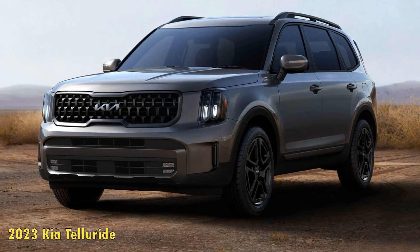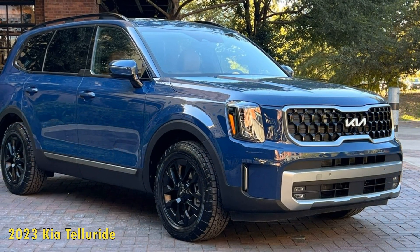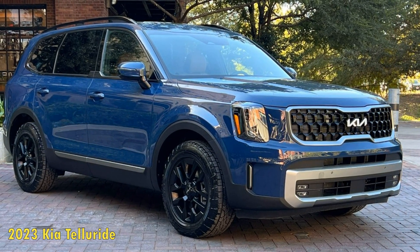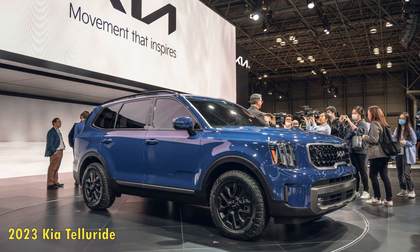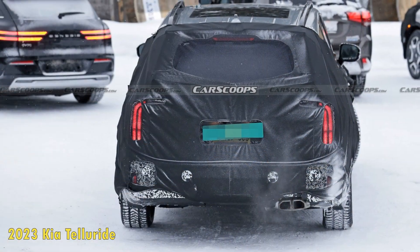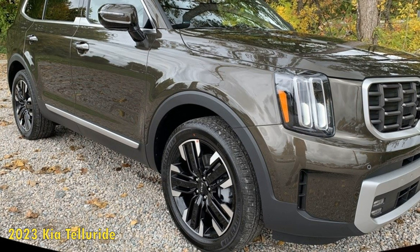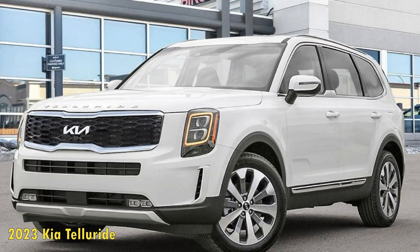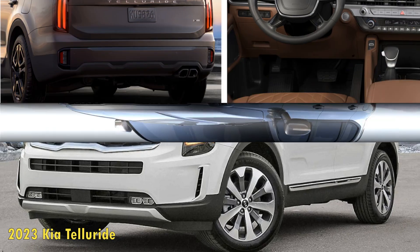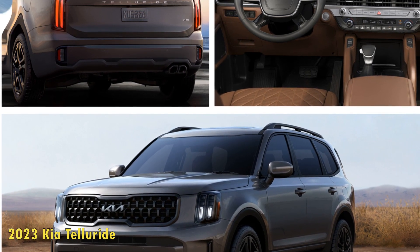Kia pushes the X-Pro's capabilities further in a few key areas. It has 18-inch wheels and Continental Terrain Contact all-terrain tires versus the X-Line's 20-inchers with all-seasons. The X-Pro also gets revised traction control software that Kia says improves its off-road performance. Additionally, a more powerful cooling fan increases the X-Pro's maximum towing capacity by 500 pounds to 5,500 pounds. The X-Line get-up is offered on the X and SX trim levels, costing $2,195 on the X and $1,395 on the SX, with starting prices of $46,820 and $50,220 respectively. There's also a top-trim SX Prestige version for $53,120.